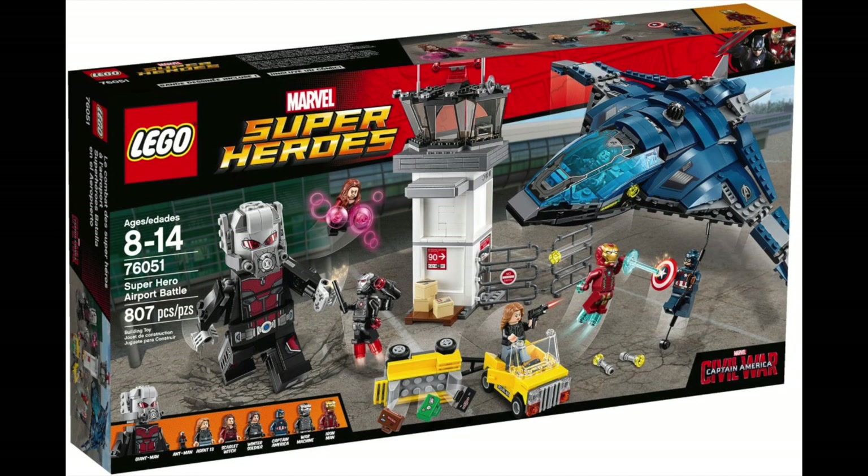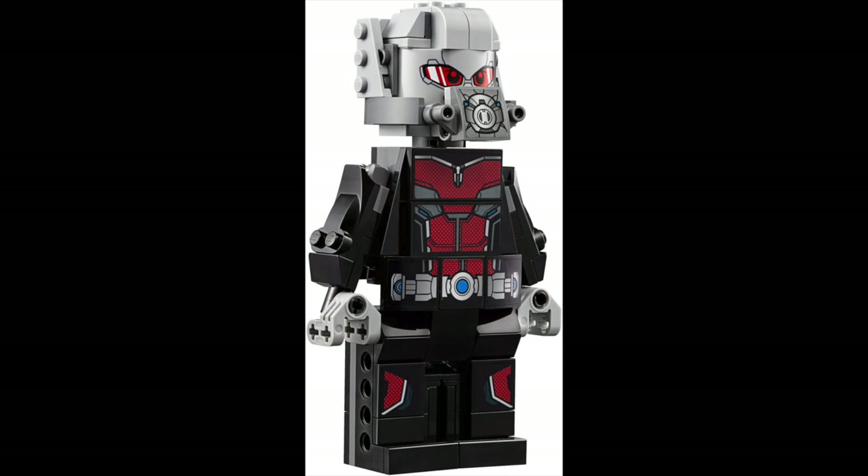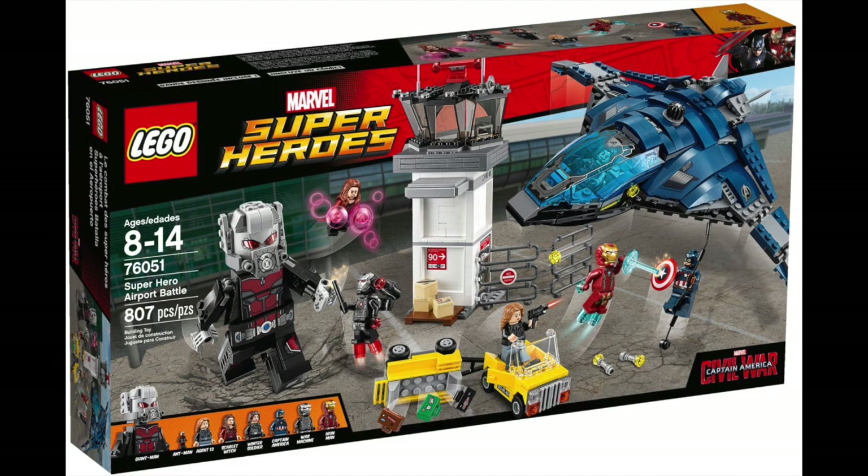Moving along to number seven, we have the 76051 Superhero Airport Battle. It has 807 pieces and retailed for $79.99. This set came out in 2016 and was part of the Captain America Civil War line of sets. I did buy all four sets from the movie, but among the three sets that came out at the time, this was obviously the best one. This set has a lot to offer — it had six minifigures, one trophy figure, and then Giant Man. The minifigures you got were Iron Man, War Machine, Captain America, the Winter Soldier, Scarlet Witch, and Sharon Carter / Agent 13.